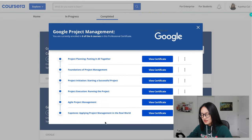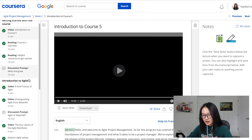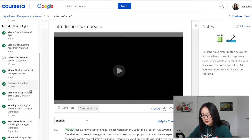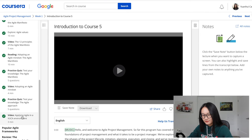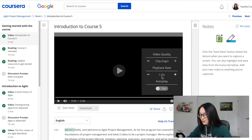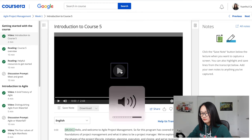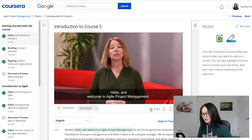Let me take you through the user interface of the course. These are the six courses, and let's go to Course 5, the Agile Project Management course. The interface shows videos, readings, discussion prompts, and practice quizzes. Here I'm using 1.25x speed because the content is usually designed to be slow so that everyone can understand.